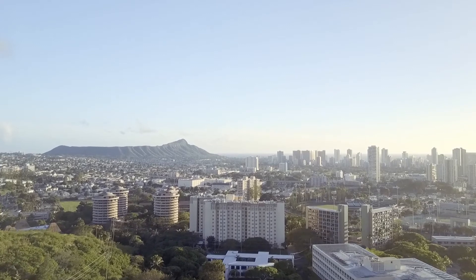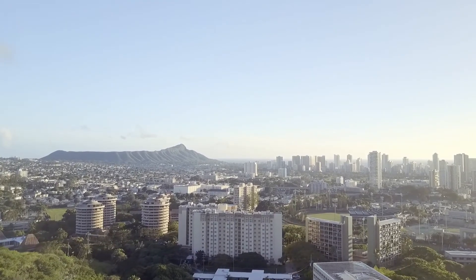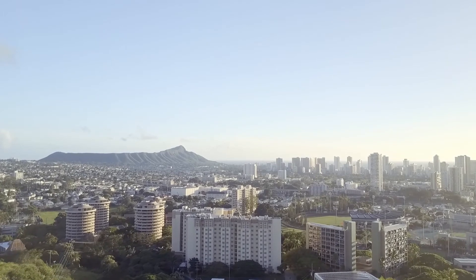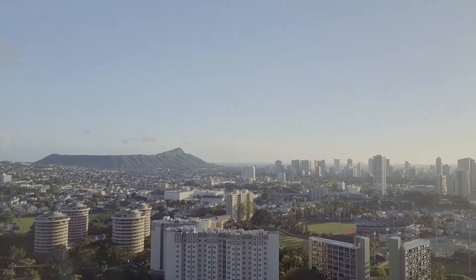This concludes our CTAHR virtual tour. With the new measures that have been implemented to help ensure the health and safety for everyone on campus, CTAHR and UH welcomes you to our beautiful campus for a successful semester.